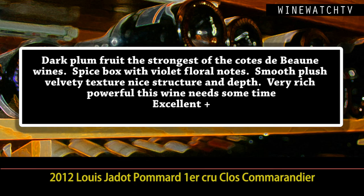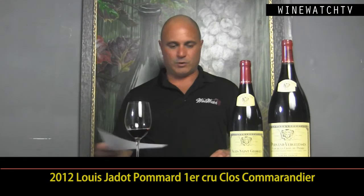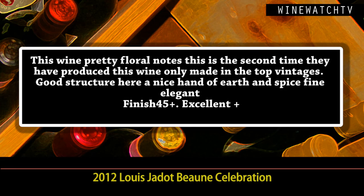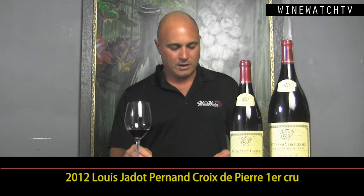Spice box, floral notes, smooth plush velvety texture, but nice structure and depth. These 2012s are very powerful — these wines are going to age in your cellar beautifully. The Beaune Célébration — this is a blend of 19 different Premier Cru sites. Really pretty floral notes here, get some nice gravelly, minerally notes to these Beaune wines. Good structure, a nice hand of earth and spice. Really fine and elegant.